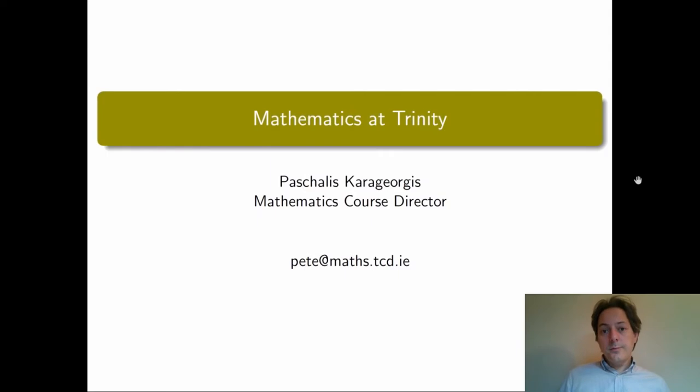Hello everyone, my name is Pascalis Karageorgis and I'm the course director in the School of Mathematics. In this presentation I would like to give you an overview of the undergraduate programs that we offer at Trinity, both for single honors students who are studying mathematics alone, and for joint honors students who are combining mathematics with another subject.